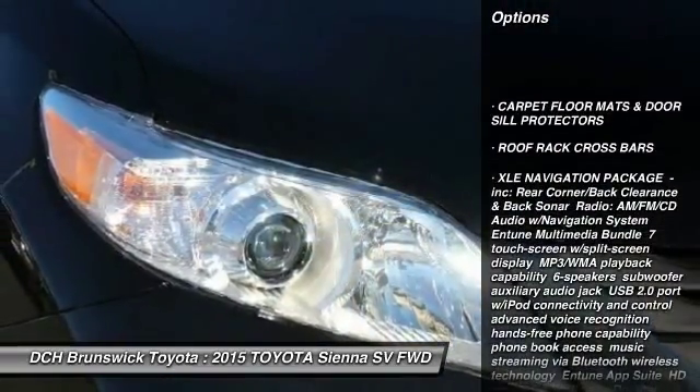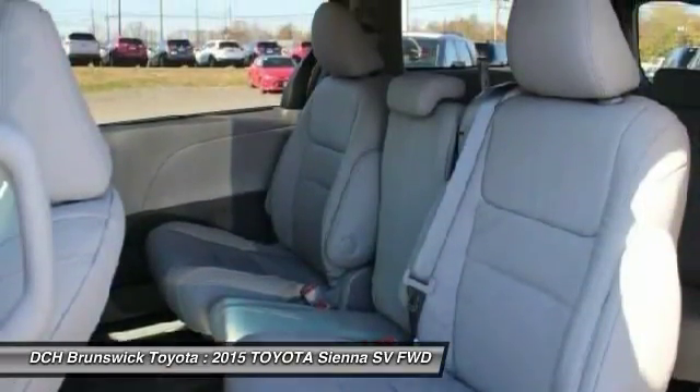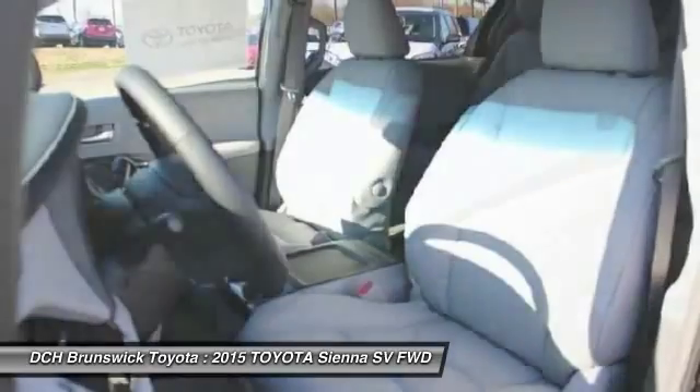Power passenger seat, anti-lock braking system, power liftgate, backup camera, steering wheel audio controls, Bluetooth, moonroof, power steering, adjustable steering wheel, four-wheel disc brakes.